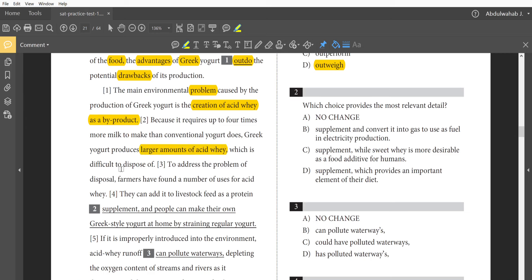To address the problem of disposal, farmers have found a number of uses for acid whey. They can add it to livestock feed as a protein supplement. Then sentence four says 'people can make their own Greek-style yogurt at home by straining regular yogurt' — that's a sudden shift in focus. So which choice provides the most relevant detail? We need a detail that stays relevant to what's being discussed: ways of disposing of acid whey.